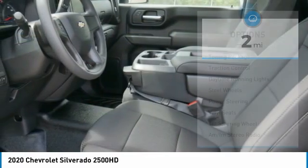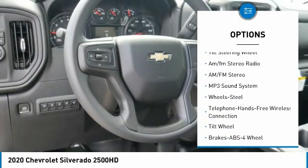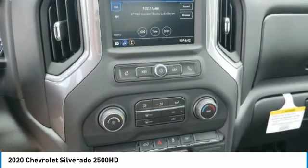Here are some of this vehicle's great options: towing package, traction control, daytime running lights, steel wheels, power steering, vinyl seats, tilt steering wheel, and AM FM stereo radio.